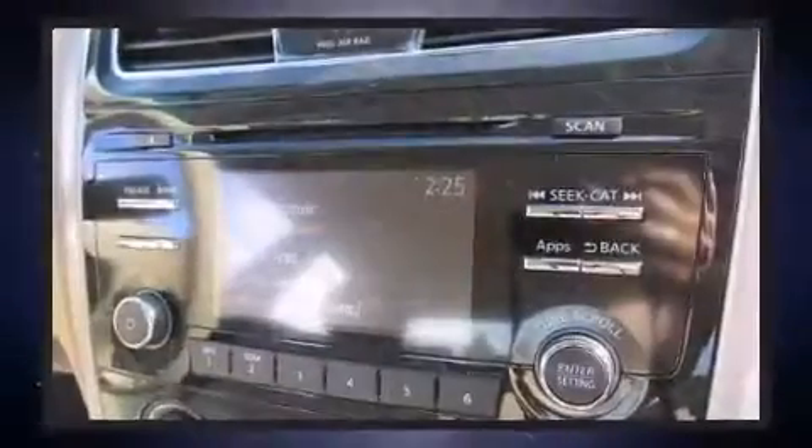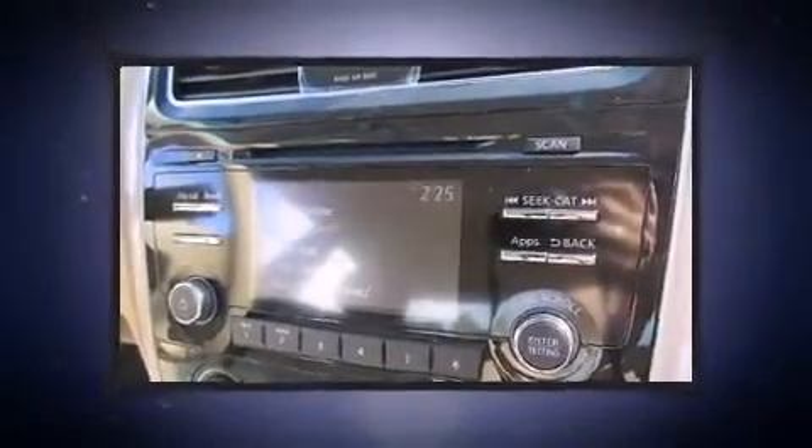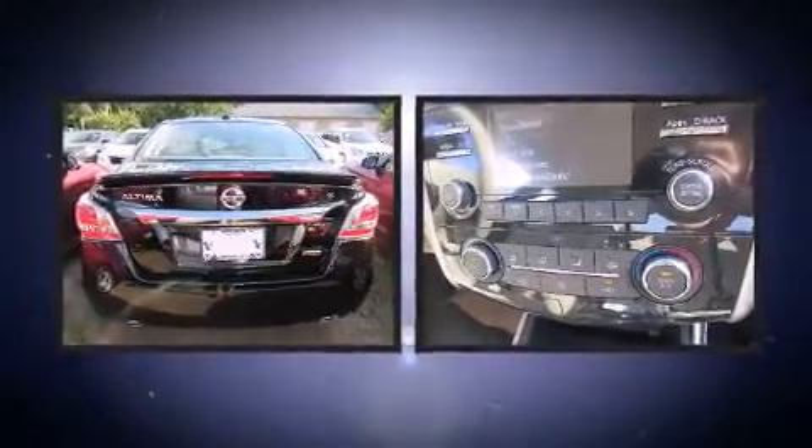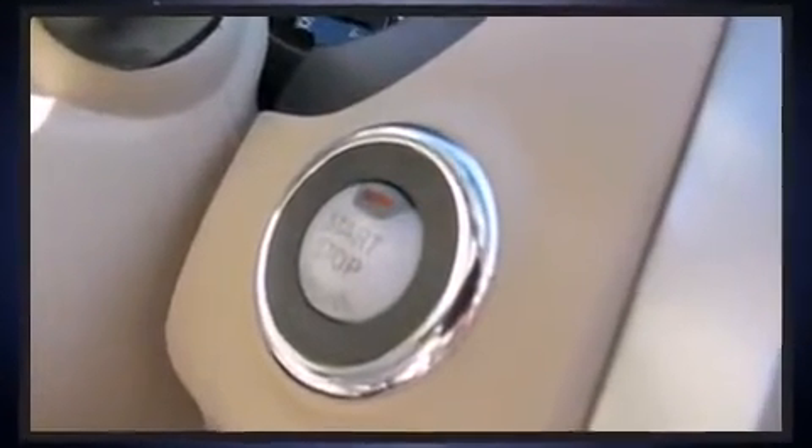Nissan also prioritized safety and security by including dual front impact airbags with occupant sensing airbag, front side impact airbags, traction control, brake assist, a security system, and four-wheel disc brakes with AVS.